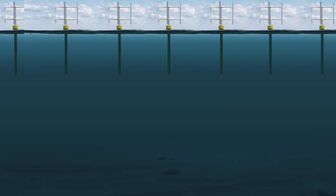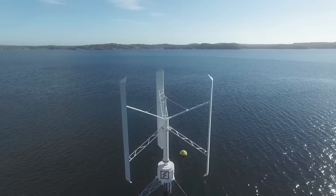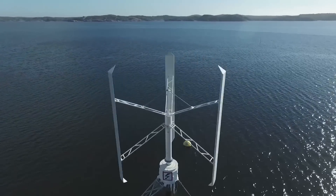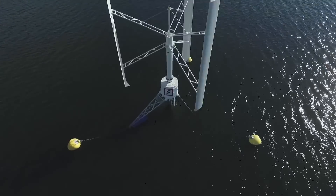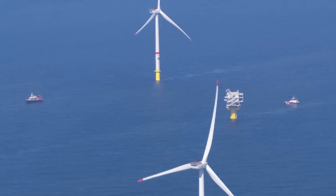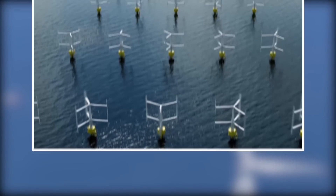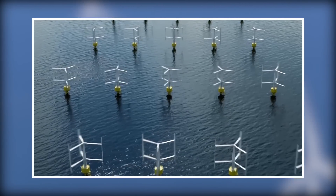They can also be placed at great depths and are able to catch wind from various directions. These two factors make it possible to fully exploit the potential of offshore wind energy, maximizing the load on the generator. Huge classic windmills need to be placed far from each other, whereas the Sea Twirl design creates a much smaller wake of air, allowing more energy to be collected from the same area.